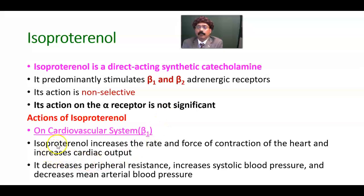On the cardiovascular system, it stimulates the beta-1 receptors, increasing the rate and force of contraction — both the inotropic and chronotropic action on the heart. It increases cardiac output, decreases peripheral resistance, increases systolic blood pressure, and decreases mean arterial blood pressure.